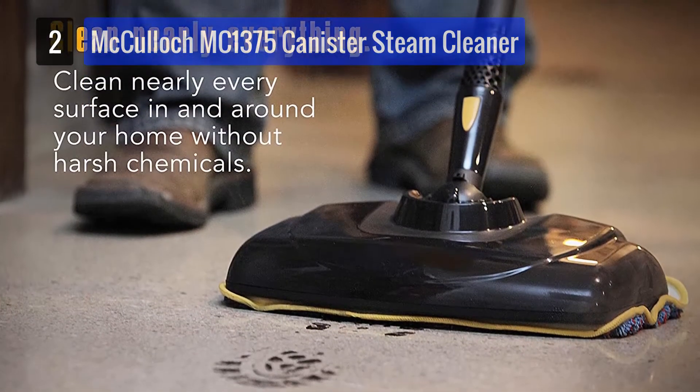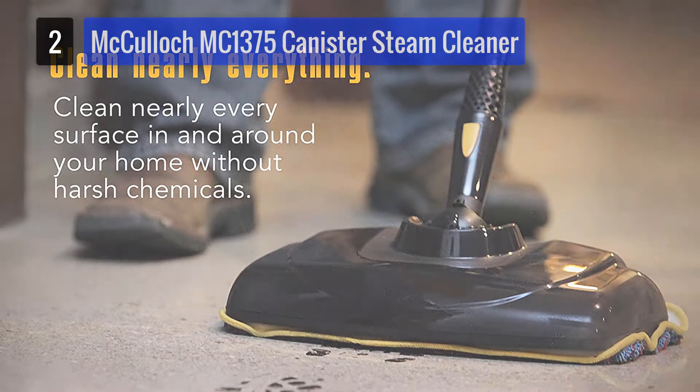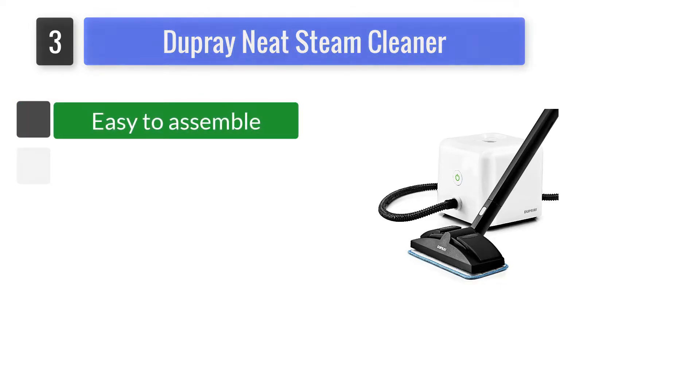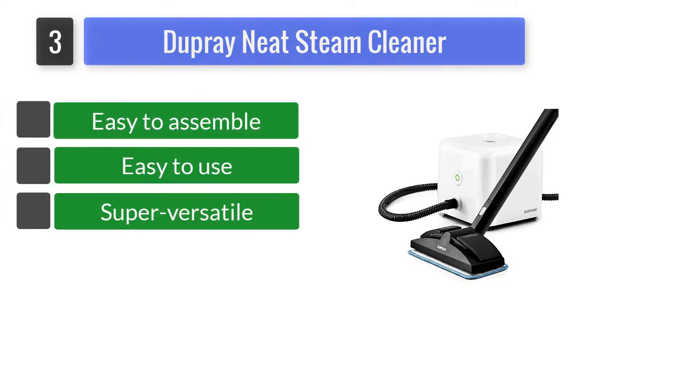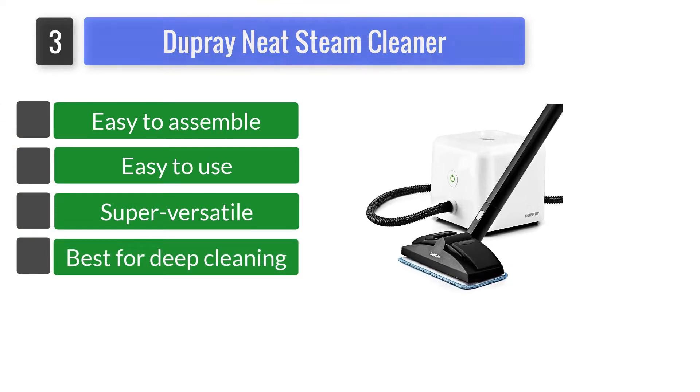So if you're looking for a multipurpose steam cleaner, this one may leave no stone unturned to impress you. Number 3: Dupre Neat Steam Cleaner. The Dupre Neat Steam Cleaner is a great solution for cleaning and sanitizing your linoleum floors. You can clean everything with this one, and in terms of performance, you can undoubtedly rely on it.